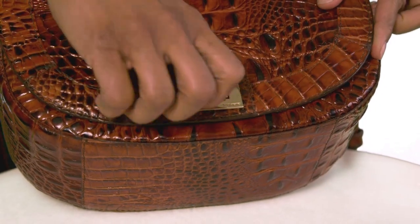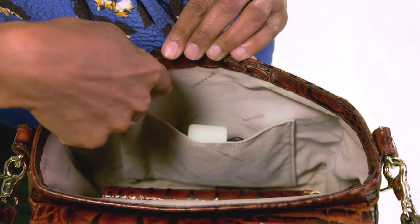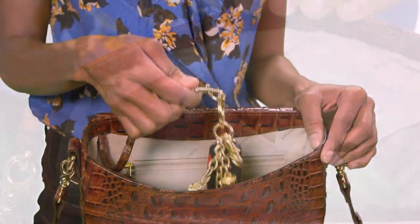Sunny's front flap stays secure with turn lock closure hardware, while the bag's interior features organizational details including a zip pocket, slide-in pocket, pen pocket, and key clip.